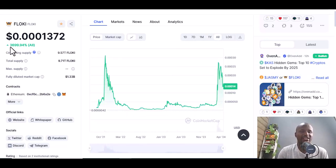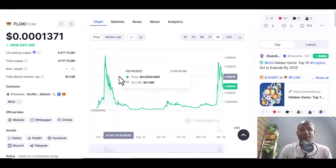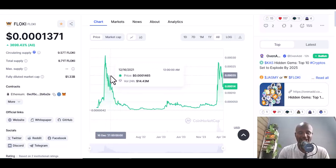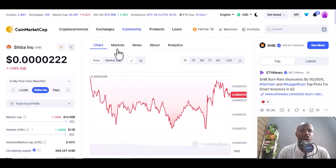All time, Floki has increased by 3,699.94 percent. Imagine your money increasing by that amount — there's no traditional investment that can do that. This has been able to materialize for Floki holders.